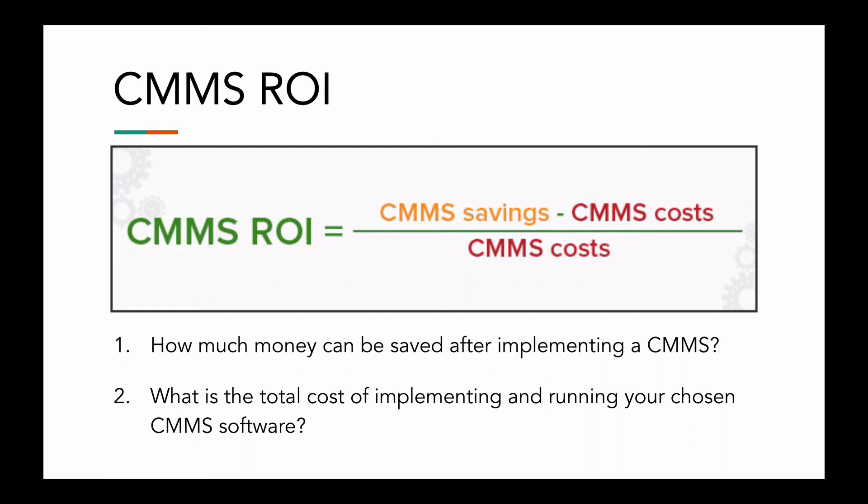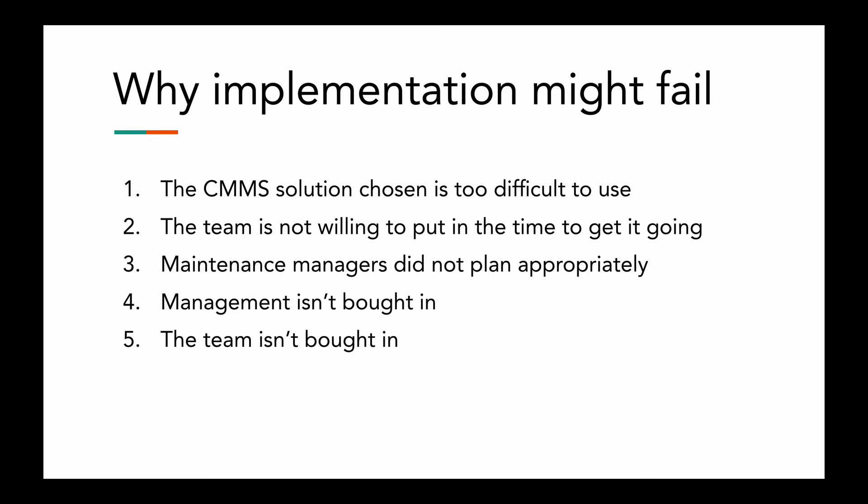Implementation is easier than ever before — just because a learning curve is almost non-existent. For most CMMS software today, it shouldn't take anyone on your team more than 15 minutes to understand how to use it. Not that long ago, the CMMS implementation fail rate was almost at 80% — four out of five implementations would fail. But today the new implementation fail rate is only 2%, because the software is so much better. So if you've had a bad experience in the past, don't let it jade you because the industry has obviously changed significantly.